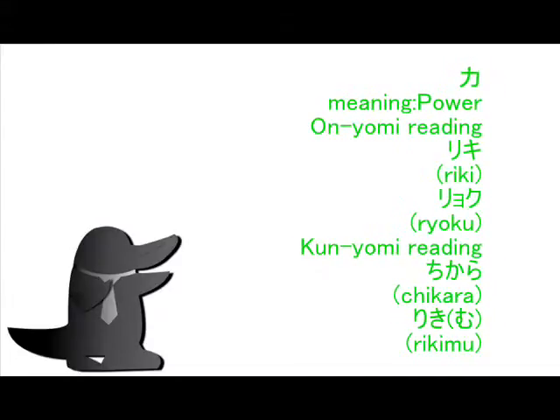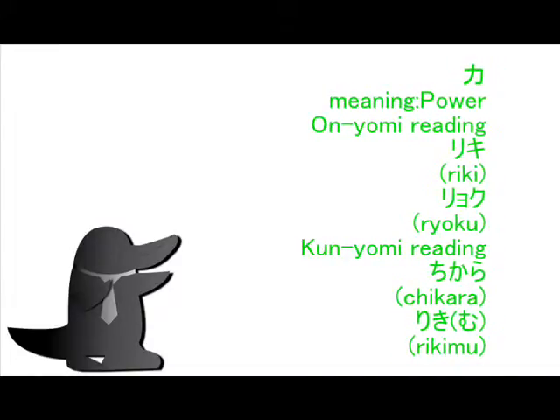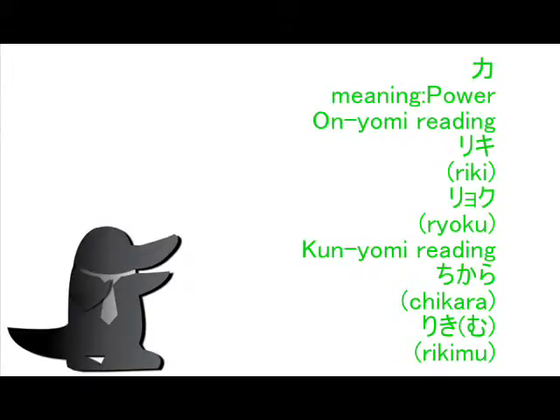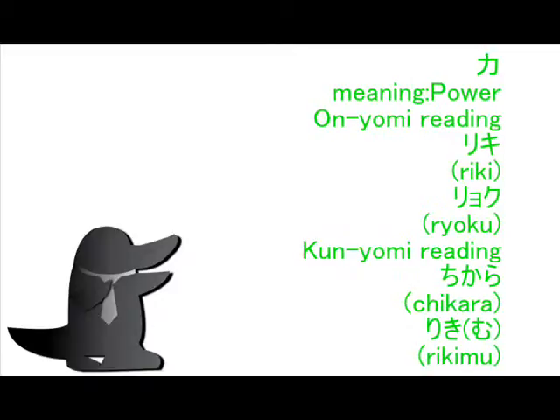And RIKIMU — the MU for the writing of RIKIMU is Okurigana. In Japan, this Kanji is first grade at elementary school.